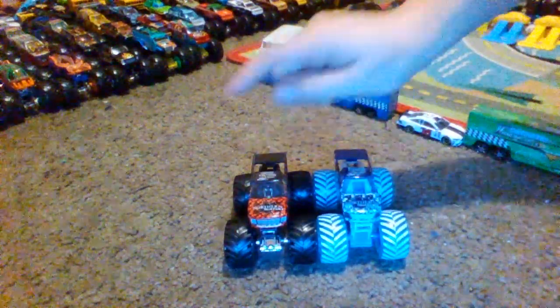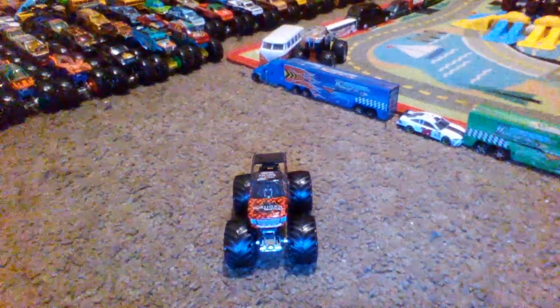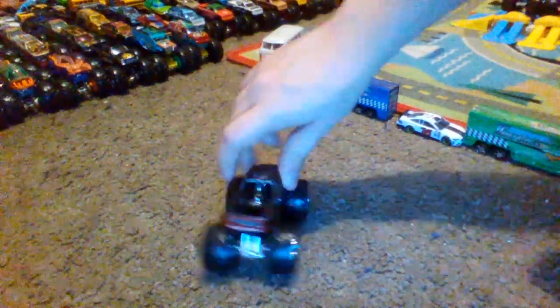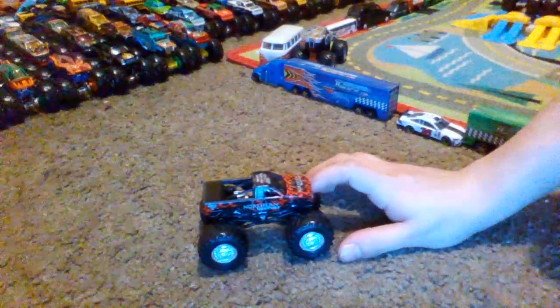There's also another Northern Nightmare with gray rims that came in a two-pack with Sasquatch, and they also released a 1:24 scale version of it from last year as well.